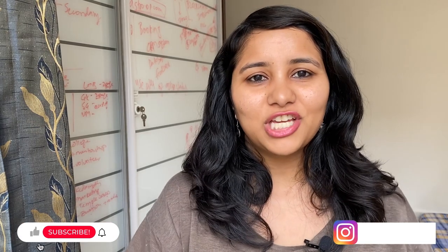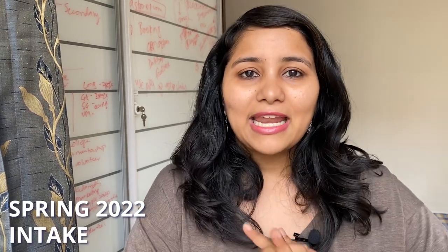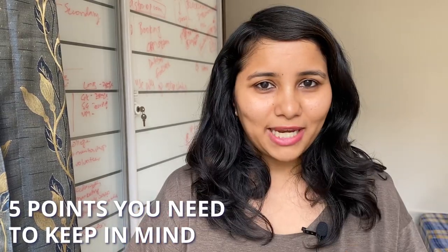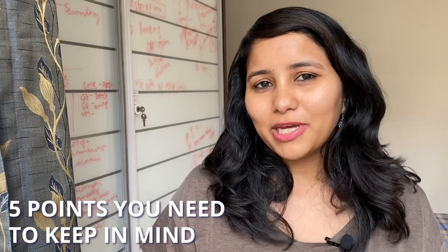Hi guys, my name is Shachi and I'm a travel and a visa coach. On this channel, you'll find an entire playlist for F1 visa and there's also a separate playlist for Spring 22 Intake. So make sure that you check out the videos in both these playlists. Today's video, I'm going to be talking specifically about visa interviews for the Spring 2022 Intake — 5 points that will help you in both booking your interview slot as well as preparing for the interview.